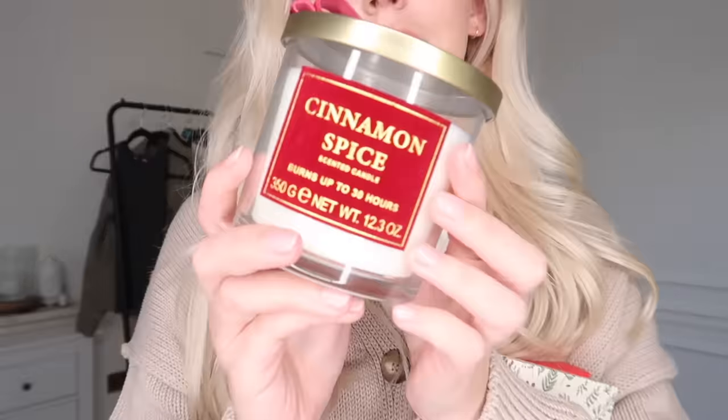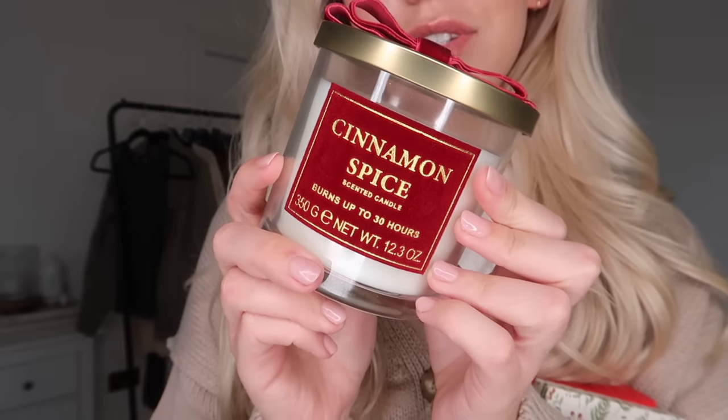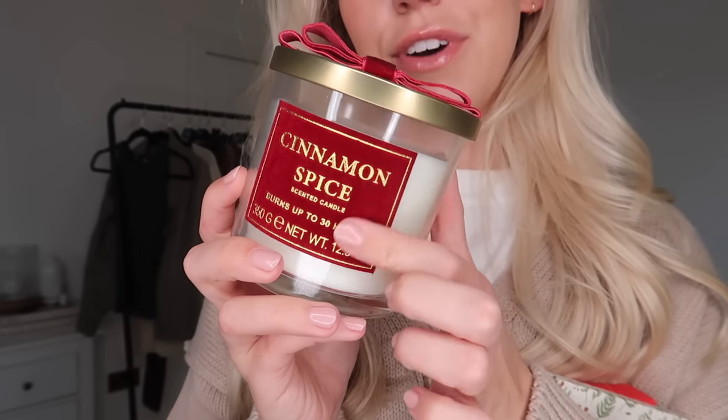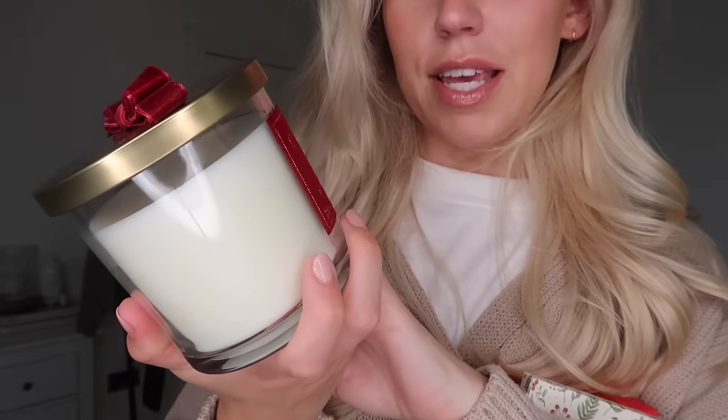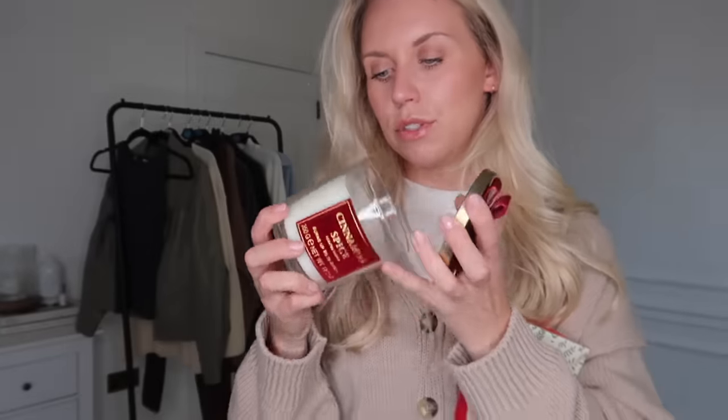I couldn't resist these few finds. Starting with this gorgeous candle — how beautiful is the label? It's a cinnamon spice candle in a red velvet design with a red velvet bow. So pretty. It burns up to 30 hours and smells okay — I feel like some Primark candles don't have the best smell, but this one, although it's cinnamon spice, I can smell quite a bit of apple in there so it's quite fruity. That one was six pounds.